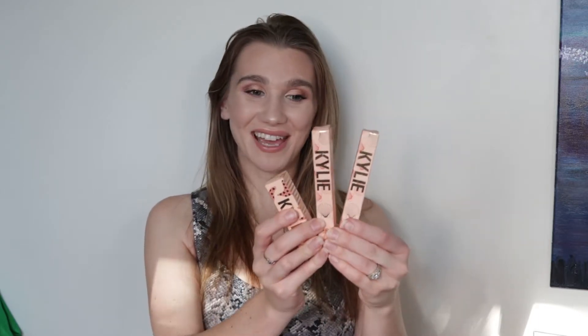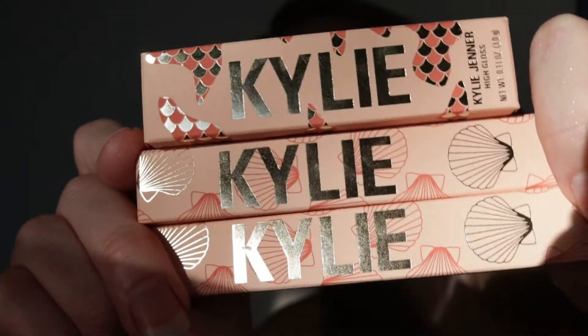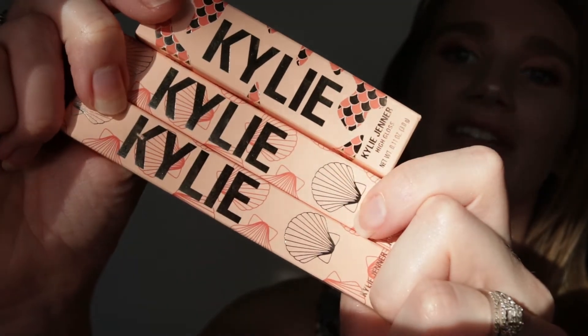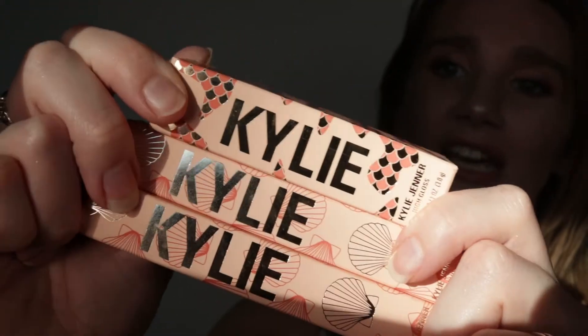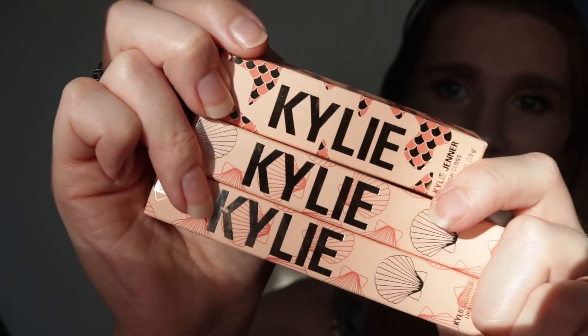Now first off, I must say this packaging is super cute. We have a beautiful light peach packaging with reflective gold accents. Also if you take notice to the clam shells on the liquid lipstick packaging, as well as the little fish scales or mermaid scales on her high gloss packaging.